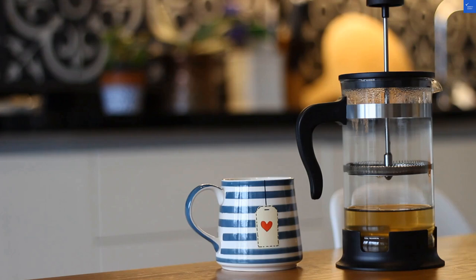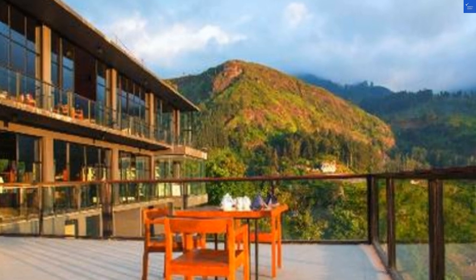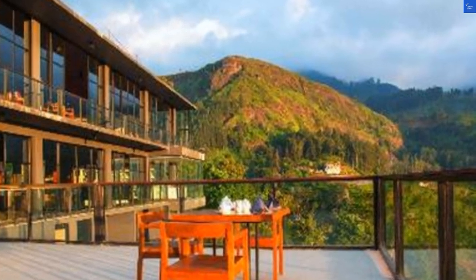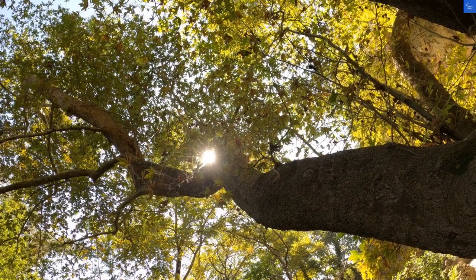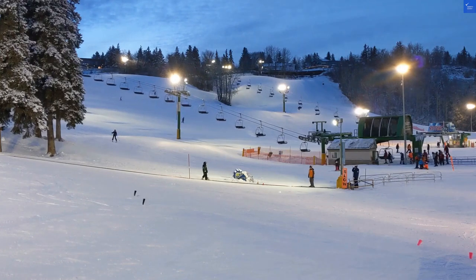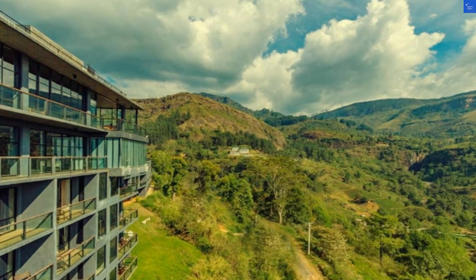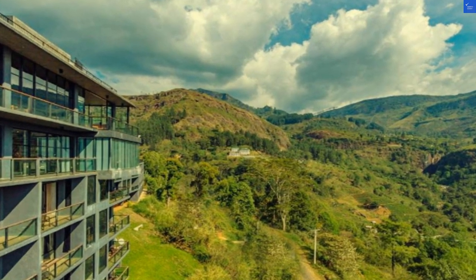Let's tackle the location. Nestled in the hills, Oak Ray Tea Bush offers stunning views and is close to the Ramboda waterfall, approximately 25 kilometers from Nuwara Eliya. However, the road to get there feels like a roller coaster designed by a caffeine-fueled engineer. I'd rate the location a solid 7 out of 10 for the scenery, but only a 3 out of 10 for accessibility.